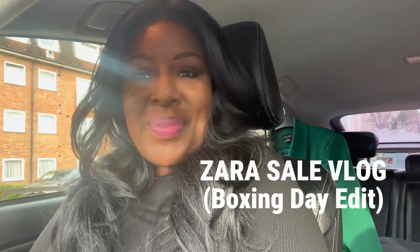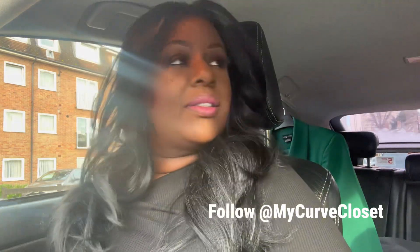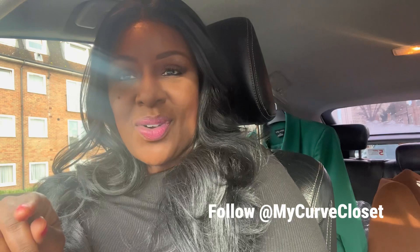Happy Boxing Day! I'm sat in my car in the morning, getting ready to go check out the sales, just waiting for my sister. We're going to Zara. I've just realized my eyelash is coming off, so let me sort that out. I'm only planning to go to Zara, not planning to go anywhere else, but who knows. If you haven't subscribed, make sure you subscribe and like this video.